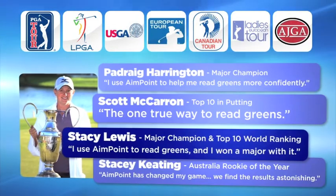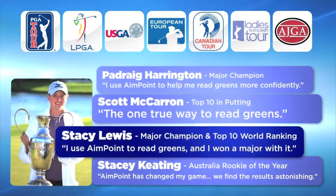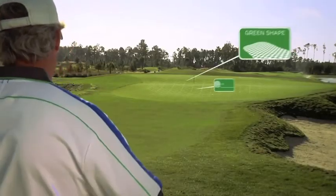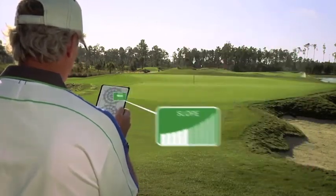This tour-proven technology is being used by men and women on every major tour around the world, by many top 100 instructors, and in over 50 Division I colleges in the U.S. You've seen our technology at work on the Golf Channel. Now, all that precision is available to you in an easy-to-learn and simple-to-use method.